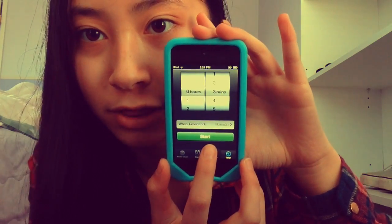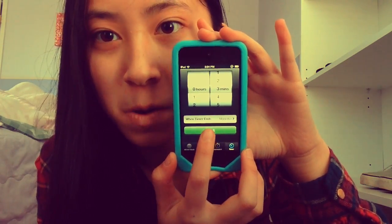I'm just going to set my timer here on my Hello Kitty old iPod. In 3, 2, 1.